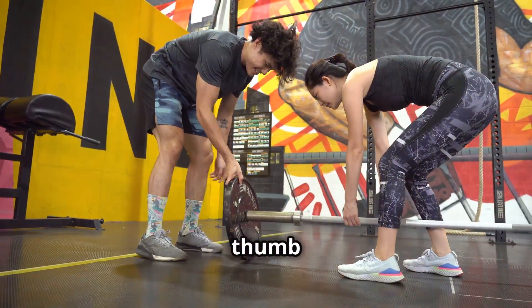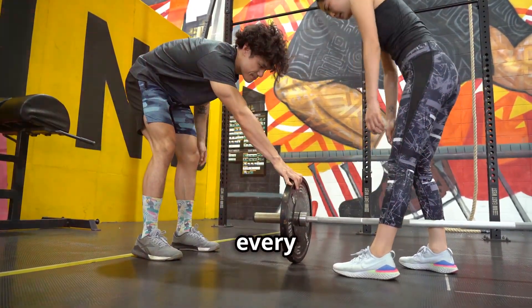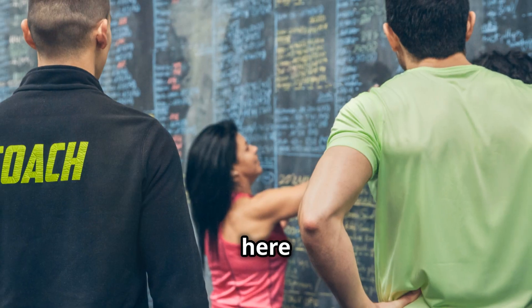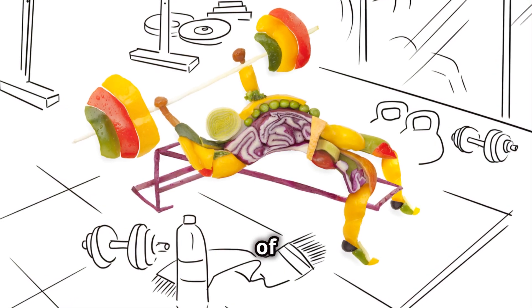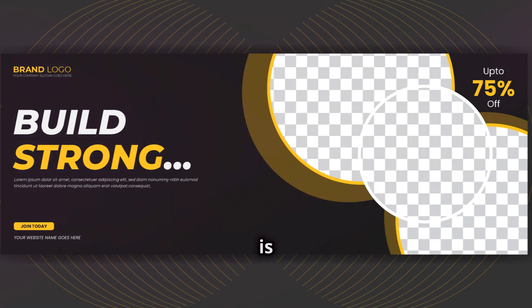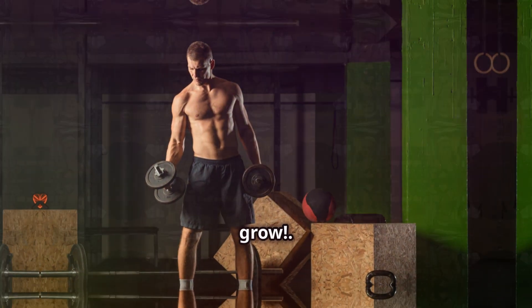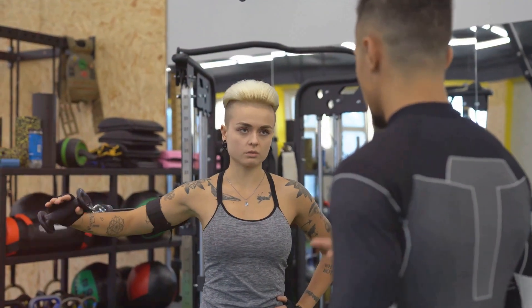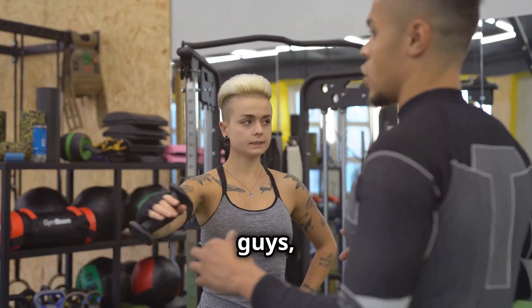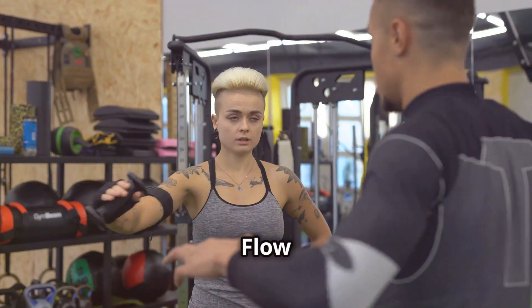A good rule of thumb is to aim for a 2.5 to 5 percent increase in weight or reps every two to four weeks. Listen to your body — don't push to the point of injury, but don't be afraid to challenge yourself either. Consistency is key: challenge yourself, stay consistent, and watch those muscles grow.